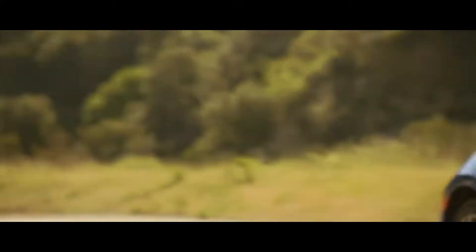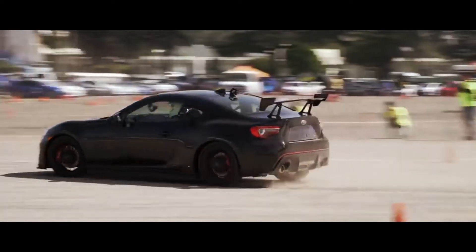Fun to look at. Even more fun to drive. A pure enthusiast's car. The Subaru faithful were quick to make the BRZ their own.